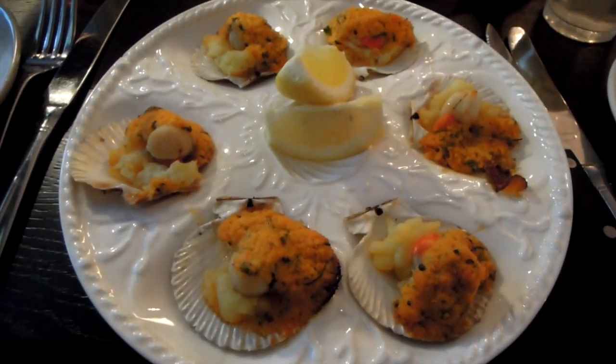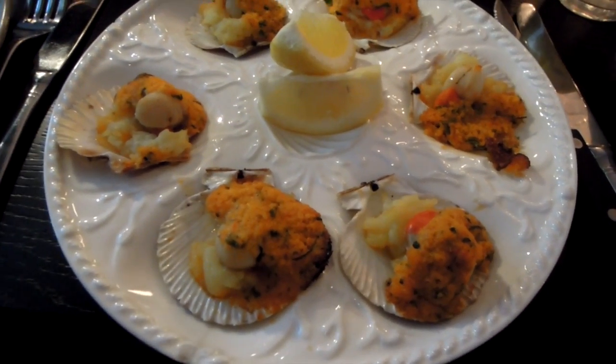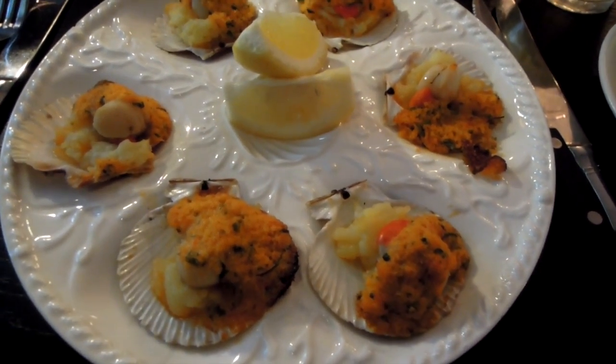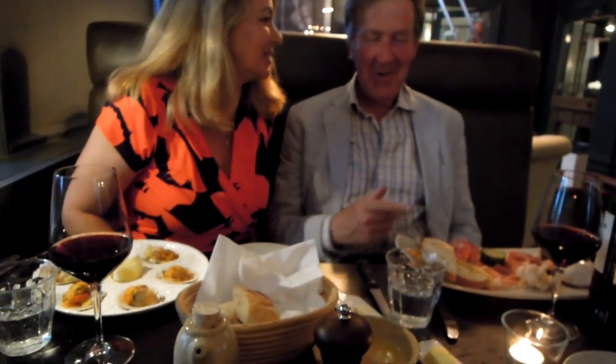So here's my first course. I got scallops — these are called queen scallops, from Scotland apparently. I don't feel like I've ever had Scottish scallops before. They're done in a kind of tomato gratin. I like that they're on the shell, it looks really nice and spicy. Chris got a salad with a little bit of everything. Neil got a charcuterie plate.